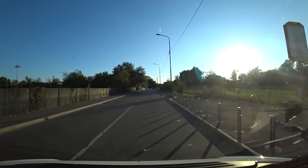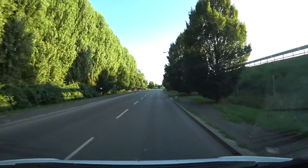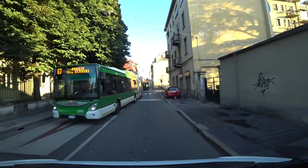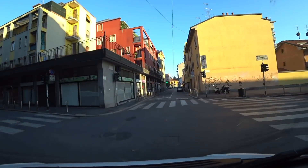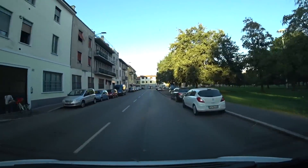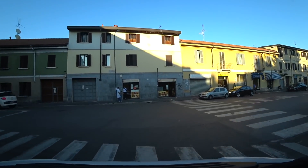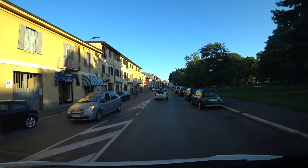I have just missed the entrance. Oh dear, I missed the entrance. This is going from bad to worse. Well, we're getting a nice little tour of this suburb of Milan. Whoa! Excuse you. I'll just stop. Oh, this is fun.